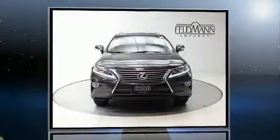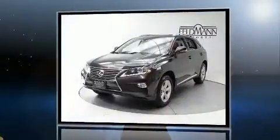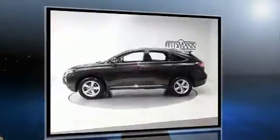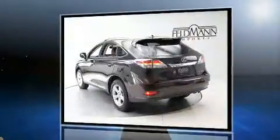Treat yourself to a test drive in the 2013 Lexus RX 350 with just over 45,000 miles on the odometer. This four-door sport utility vehicle prioritizes comfort, safety, and convenience. A 3.5-liter V6 engine pairs with a sophisticated six-speed automatic transmission.